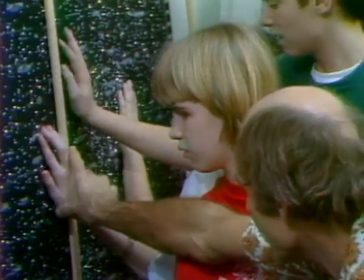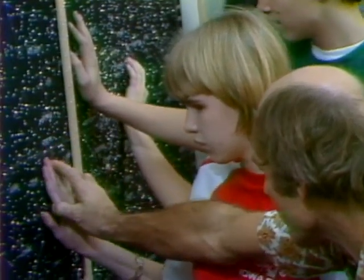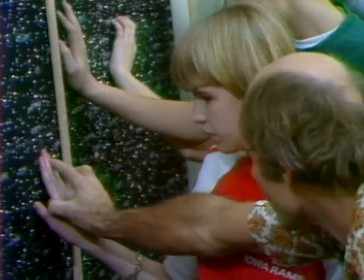Sextans is just below it. This is that navigational instrument that they use to find the latitude. What is it supposed to be? It looks like a triangle.